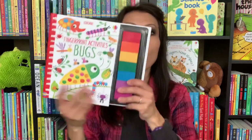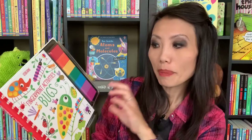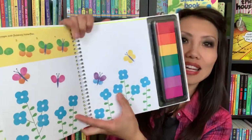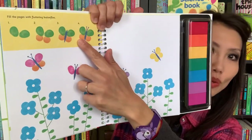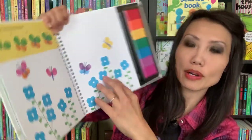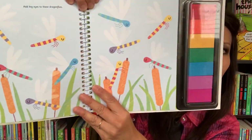And Fingerprint Activities Bugs — I love our fingerprint series. We have tons of titles but the bugs one is the newest. Each page, you use your fingerprints to create art. You can learn how to use your thumb or pointer finger to make a butterfly, a little bug on a leaf, or a little dragonfly. So these are just some of the books that just came out in our mid-season releases for the younger readers.